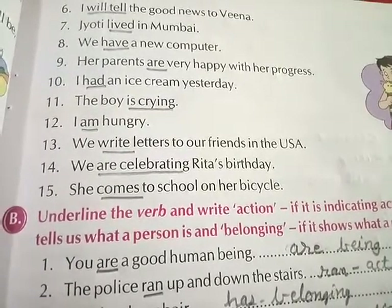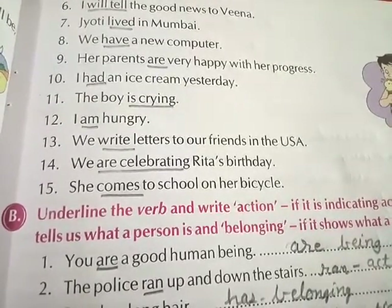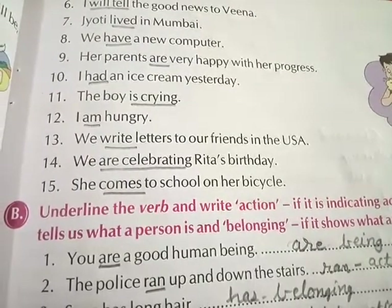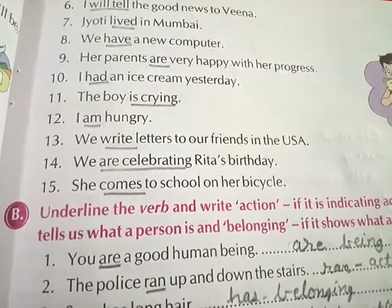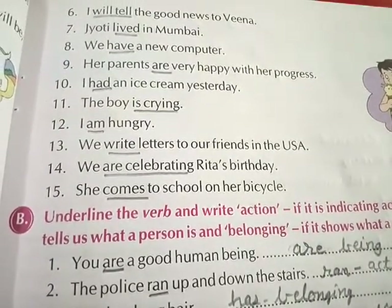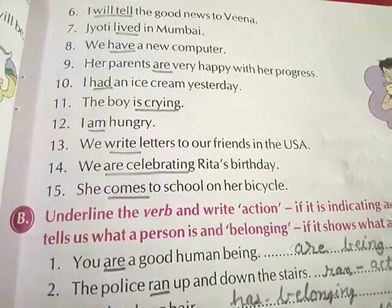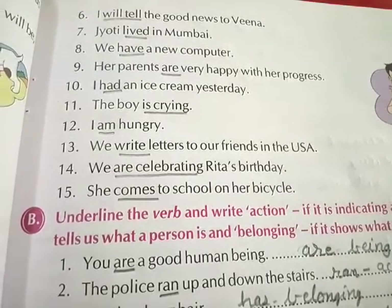Twelfth, 'I am hungry' — underline am. Thirteenth, 'We write letters to our friends in the U.S.' — underline write. Fourteenth, 'We are celebrating Rita's birthday' — underline are celebrating. Fifteenth, 'She comes to school on her bicycle' — underline comes.